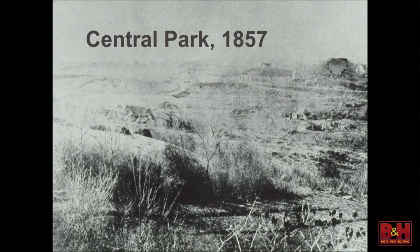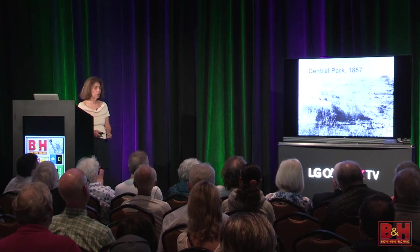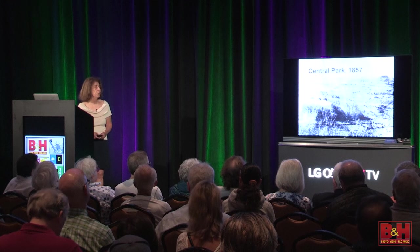Fortunately, we won — or we would all have British accents, which might be nice. Nonetheless, they cut down all the trees during those eight years in New York City. So everything you see in New York, except at the New York Botanical Gardens, is actually second or third growth trees.